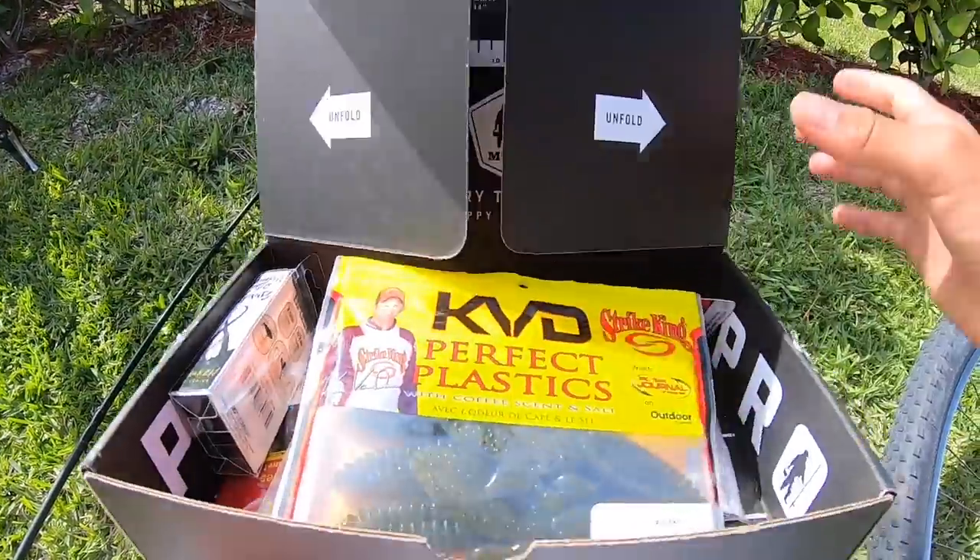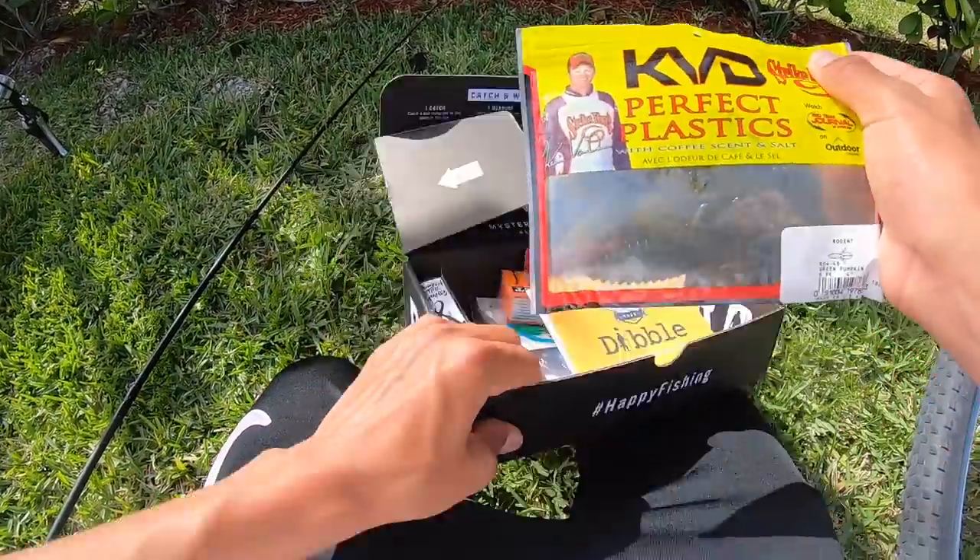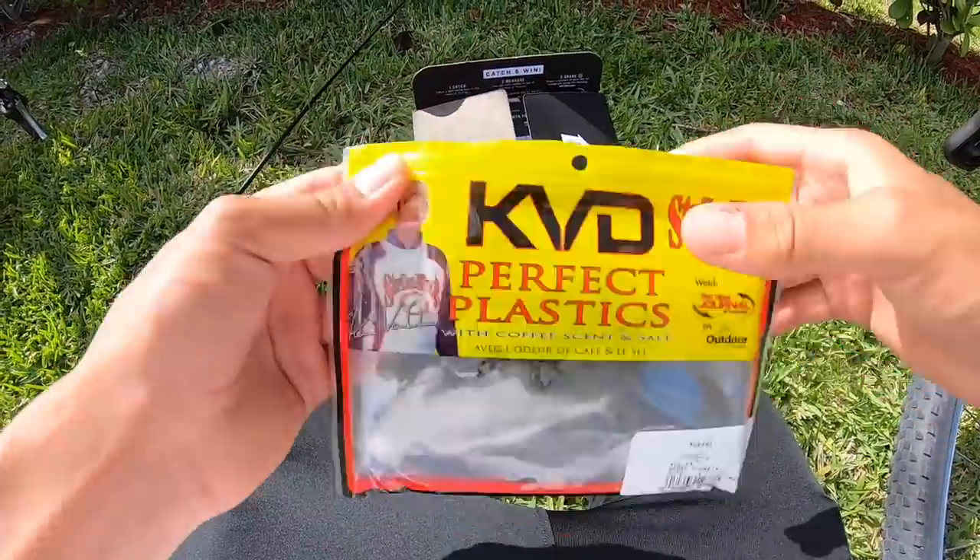Alright guys, I'm trying to get out of the wind but I got two fish with a jig using the Striking Rodent craws as the trailer - knocked that one out.